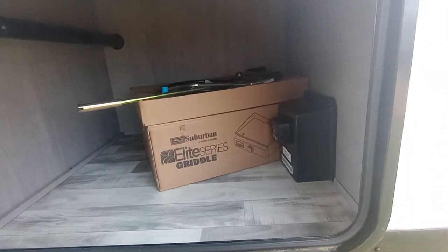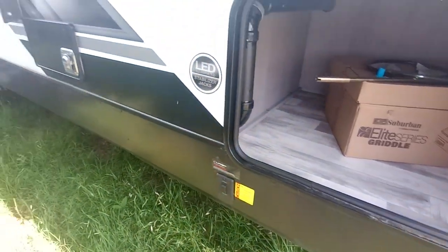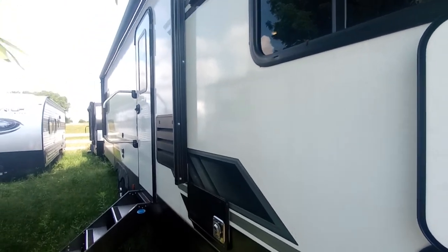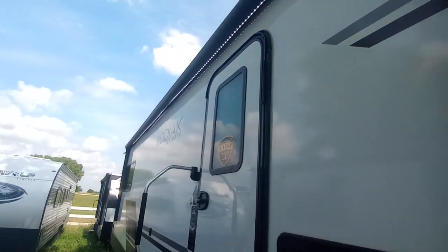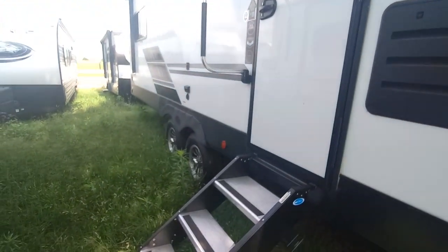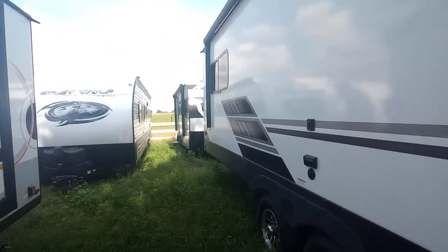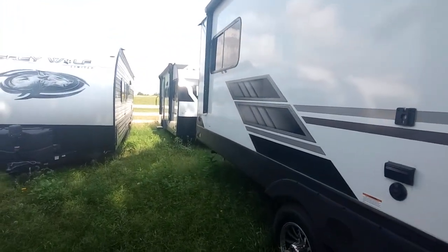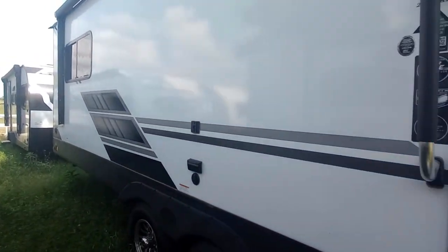Got a little storage right here. You got a little griddle and a little tabletop. Electric stabilizer jacks. Got your awning — almost the whole length of this coach, so a big awning here. Got your sturdy steps, got your LED lighting. That table and griddle go right on the back, right behind that awning. Kind of hard to see from here — the grass is tall.